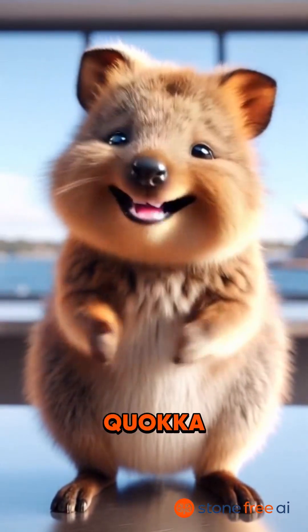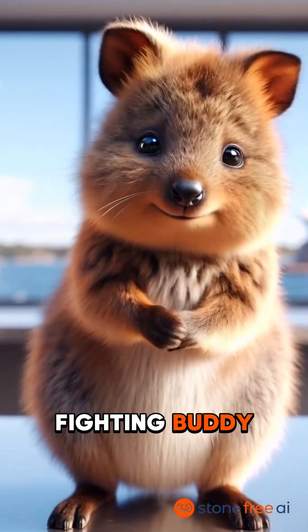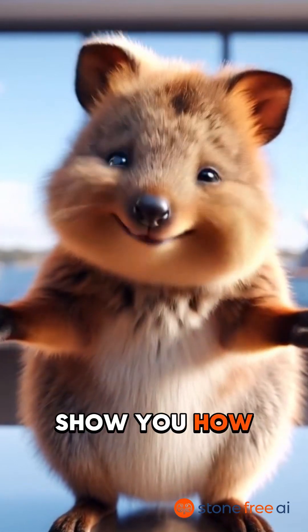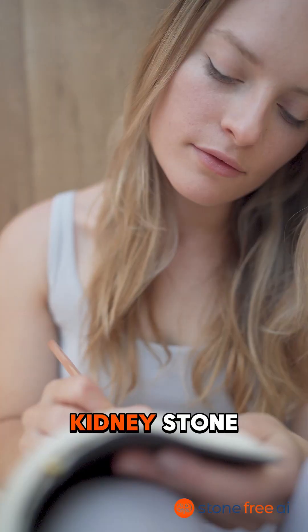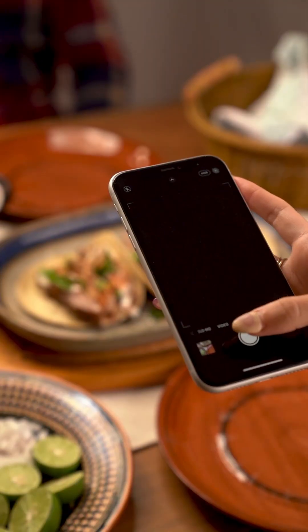G'day mates, I'm Steve the Quokka, your kidney stone fighting buddy. Today I'm going to show you how to use the Stone Free AI app to stay stone free. The key to kidney stone prevention is to keep track of what you eat and know what's in your food. Boom!